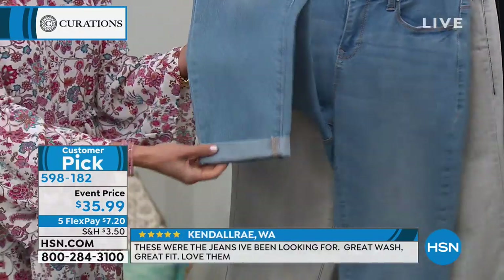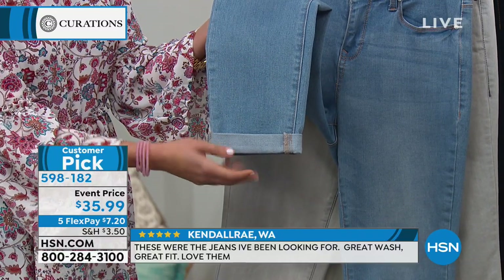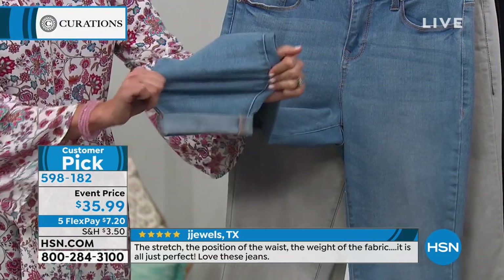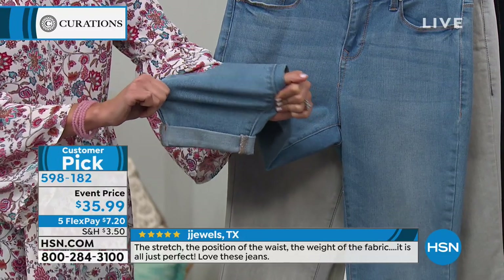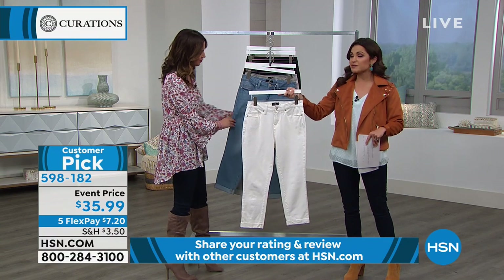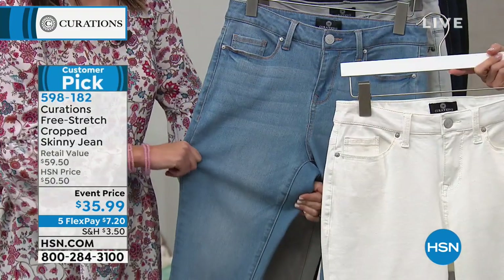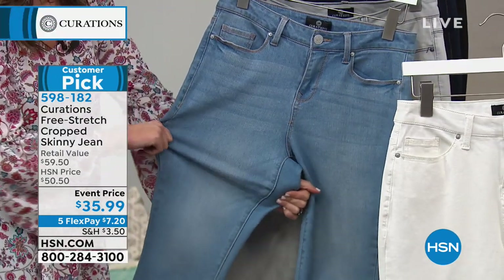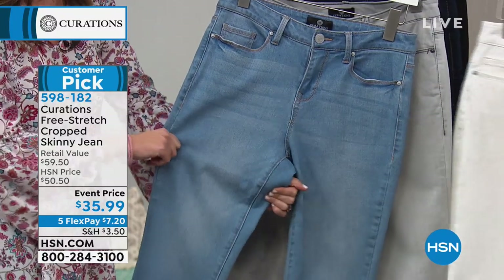These come in three different lengths. When ordering, it's sizes two through 24, true to size. You can choose petite, which is a 22.5-inch inseam; average is a 24-inch inseam; and tall is 26 inches. If you want the tall, it's only available in white. The reason sizes are getting limited is this pricing — these are normally $50, but today they're $35.99, with five flexible payments of $7 and change.